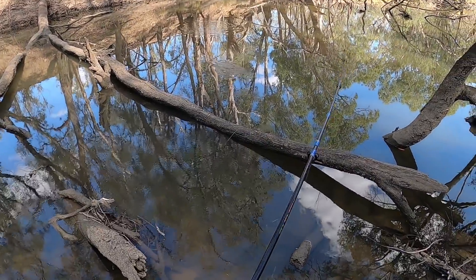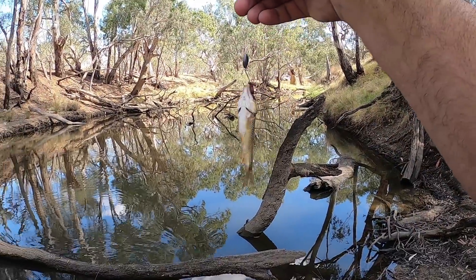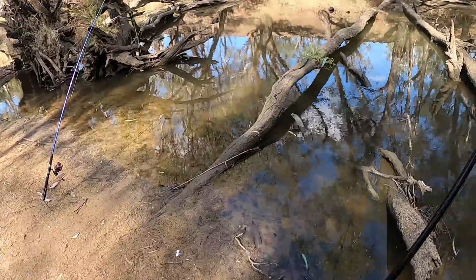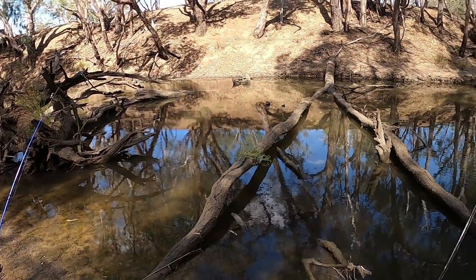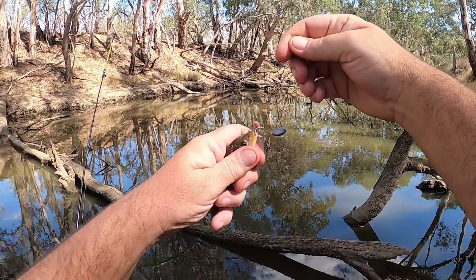Oh, what have I got on the end of there? Let's just bring it in to check the bait. Oh my god, they're not shrimp guys — they are baby carp. I found another carp nursery. That's why they're biting like shrimp, but no, they're bloody fish.